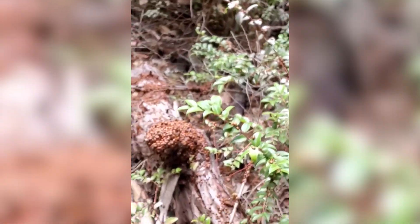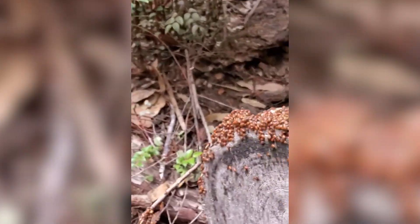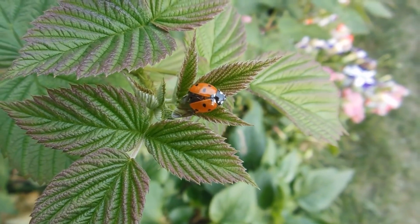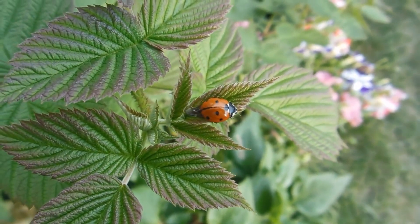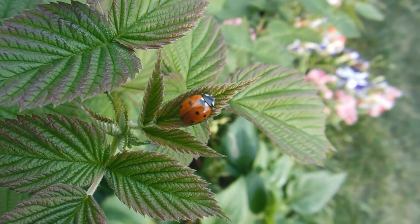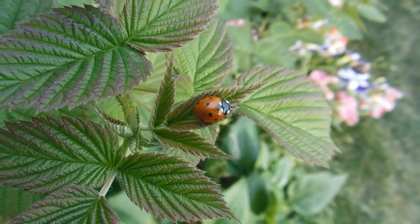Ladybugs can live in groups during the winter. They gather in large clusters to keep warm and survive the cold by hibernating. During this hibernation, they can go for months without eating, waiting for the weather to warm up so they can become active again.